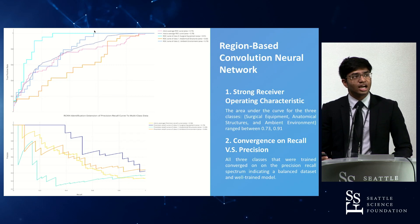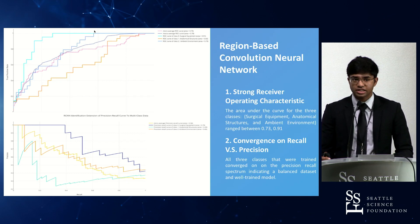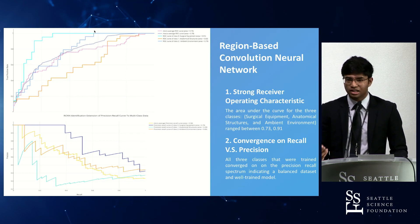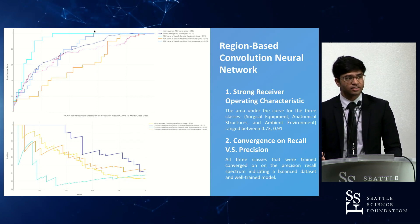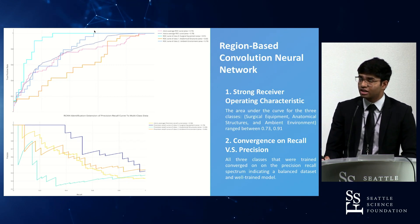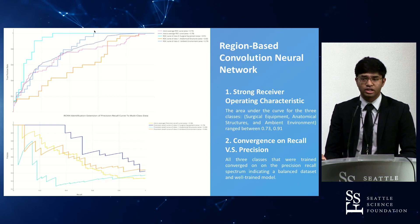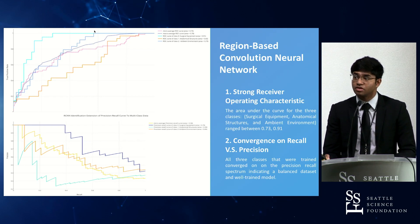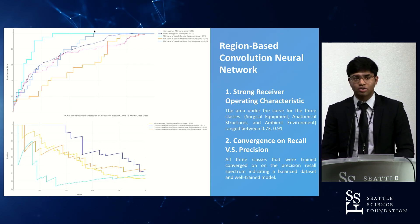This is the actual region-based convolutional neural network receiver operator characteristics curve. It indicates the performance of the algorithm in identifying segments and margins of each vertebral body. The area under the curve is being optimized, ranging between 0.73 and 0.91. For an algorithm to be considered viable in computing industries, the typical threshold is 0.65 — so all of these algorithms perform relatively well.